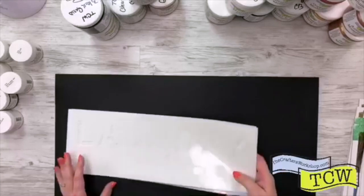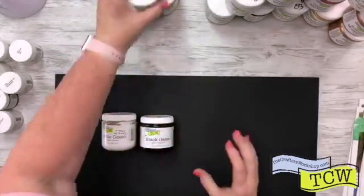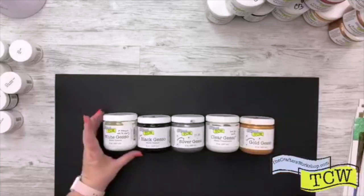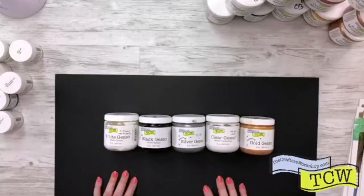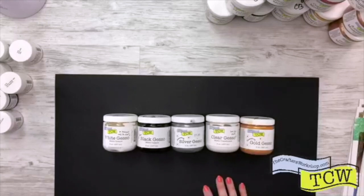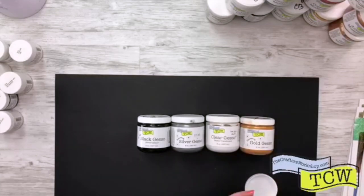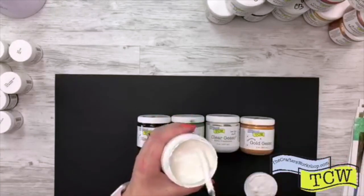Not only do we have stencils, but many of you have already seen our wonderful mediums. We have a variety of different mediums and I want to go through them so you can see our entire collection. We have a variety of gessos — gessos are great to be able to prime your surfaces, add color, or use them all by themselves. We have five different colors of our wonderful TCW gessos.